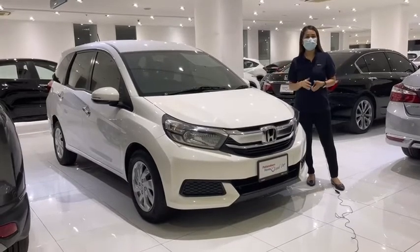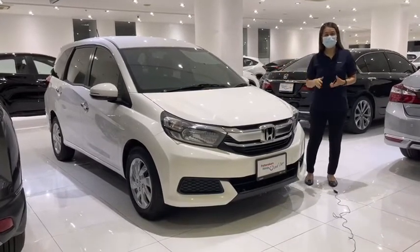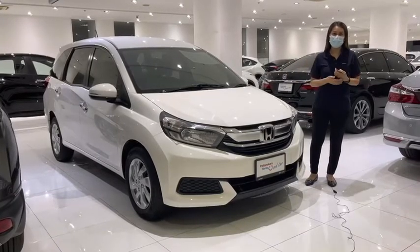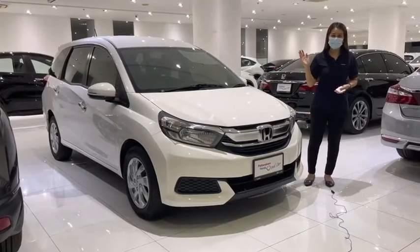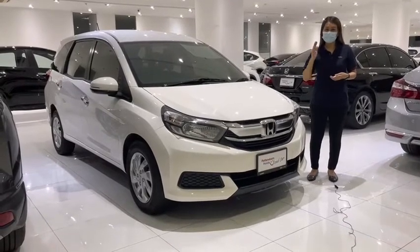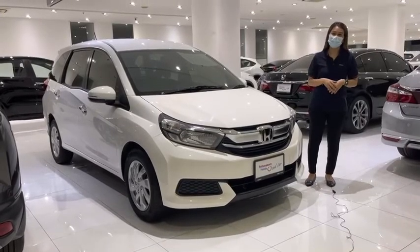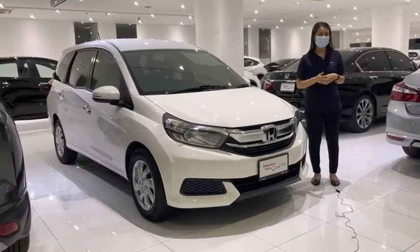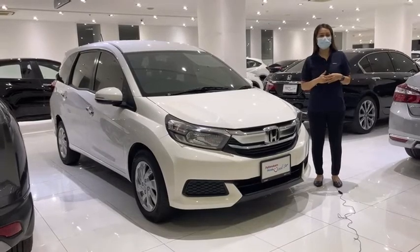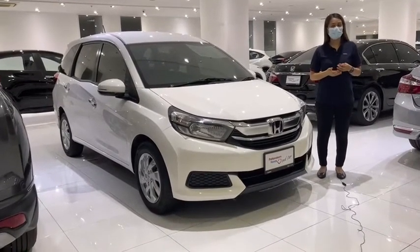This car is in beautiful, new condition. It has good financing options available. You can contact the call center at 1334. You can also come to the showroom — we are open every day. I recommend this car.